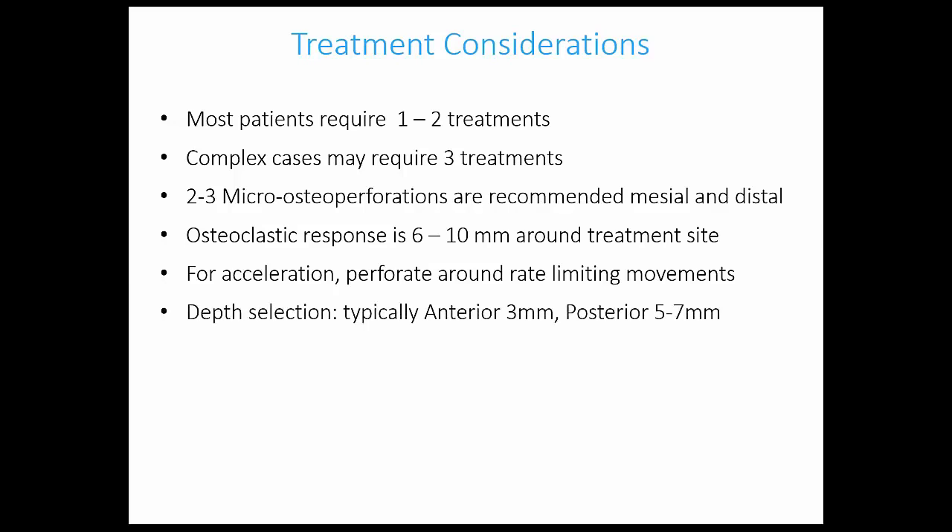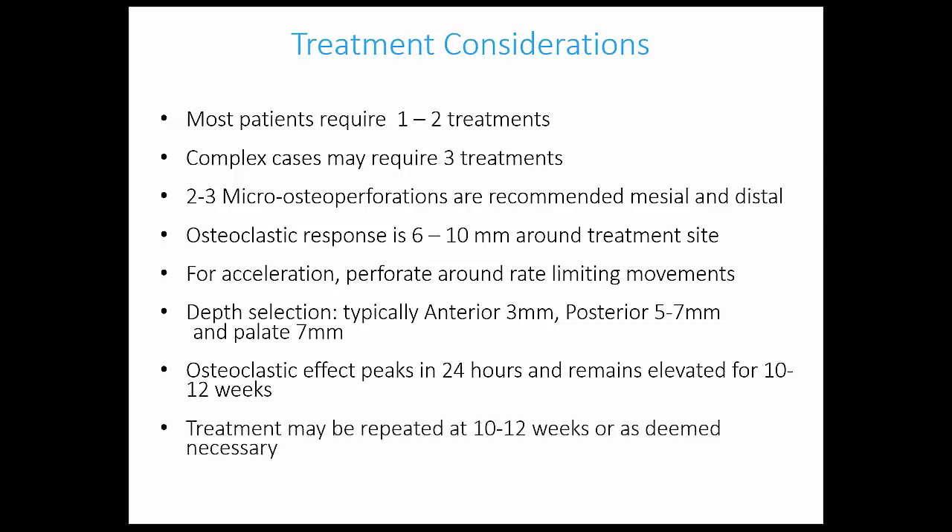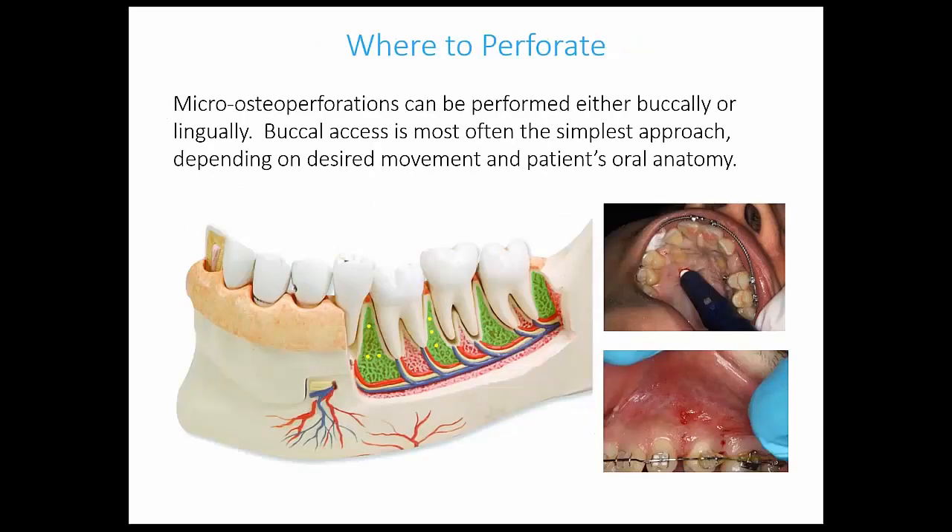On depth selection: generally about three millimeters towards the front of the mouth, posterior five to seven, and about seven millimeters in the palate. The sleeve around the closed-end hand device has graduations at three, five, and seven millimeters. After a while, especially using the contra-angle handpiece, you'll gain confidence making your own judgments about depth. The osteoclastic effect peaks after the first day and remains elevated for 12 weeks, measured by cytokine activity. About every 10 to 12 weeks you can repeat the treatment — at first we did it at just about every visit but figured out quickly that wasn't necessary.